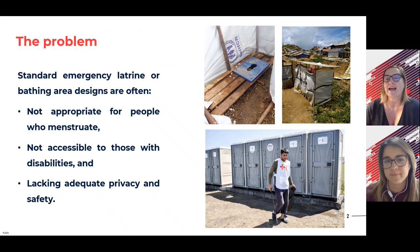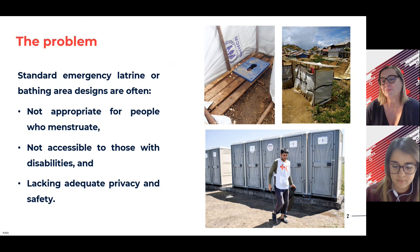As many of you already know, we have always seen in emergencies that standard emergency latrines and bathing area designs are often not appropriate for people who menstruate, and many times including those with disabilities. To be able to manage menstruation, we need places that are private, safe, and that we can use in a dignified way.